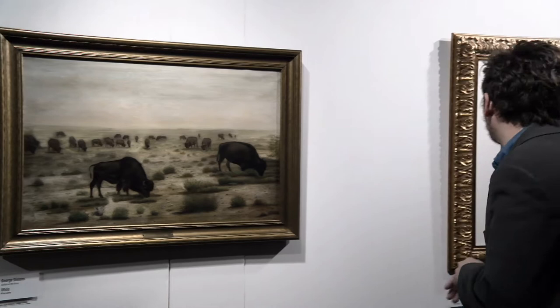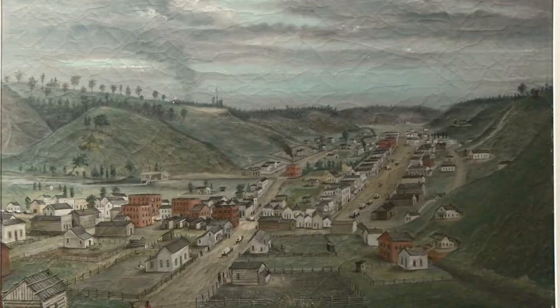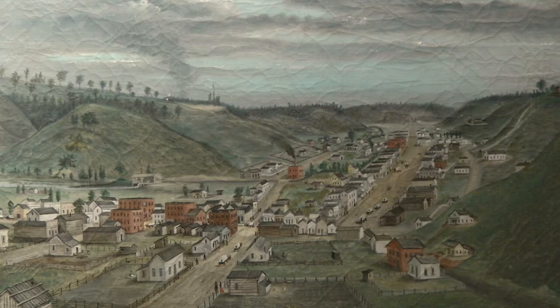Another shot of Council Bluffs right here. This piece illustrates looking down across the town. These are on loan from the Dodge House and the library here in Council Bluffs.